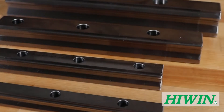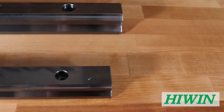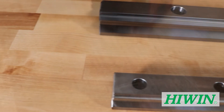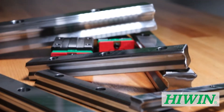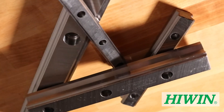A linear guideway allows a type of linear motion that utilizes rolling elements such as balls or rollers. Compared to a traditional slide, Highwind guideways provide a much lower coefficient of friction. Highwind linear guideways can accommodate loads in both the up-down and left-right directions. These features greatly enhance the moving accuracy, especially when accompanied with a precise ball screw.